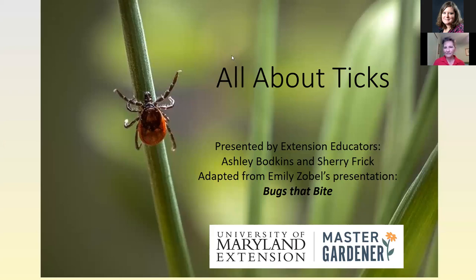I do the Master Gardener program in Garrett County and also answer home horticulture questions. As Master Gardener Coordinators, we do get some questions about ticks. As part of our assignment with Extension, we get to identify a lot of critters, bugs, and insects. We decided to put this presentation together, adapted from Emily Zobel's presentation called 'Bugs That Bite' — you might want to check that out too.